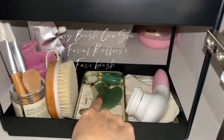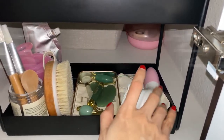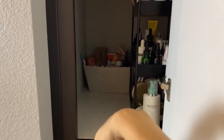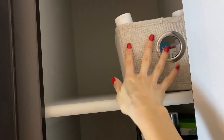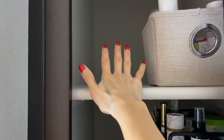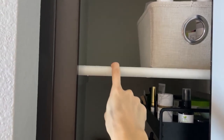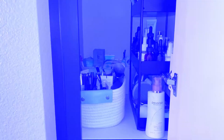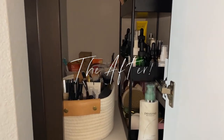Underneath I have my stuff for masks: mask brushes, facial cups, my dry brush, my gua sha, facial rollers, and my facial brush. Now I'm thinking of putting the makeup basket right here and turning the nail basket so I can slide my little tray in next to it.